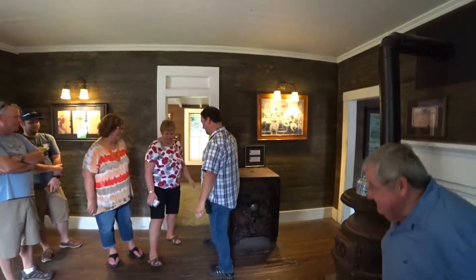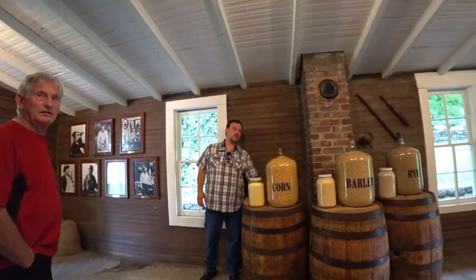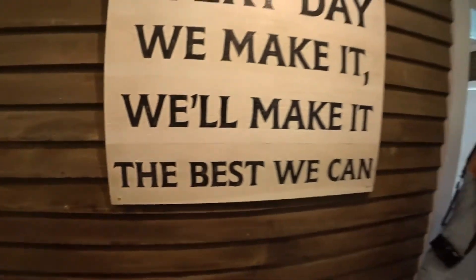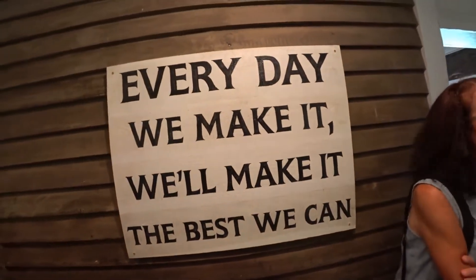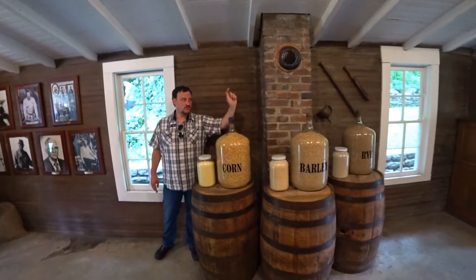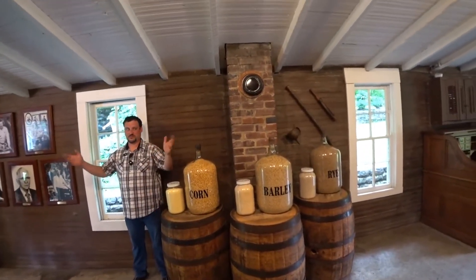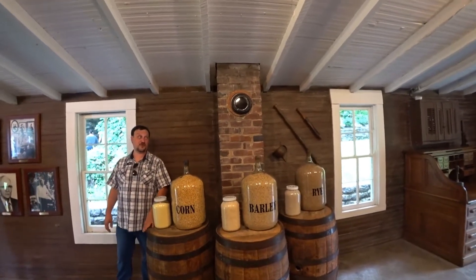Jack was 61 years old. The sign behind them says, 'Every day we make it, we'll make it the best we can.' That was a Jack saying and something we still say today. Now, if y'all want the recipe to Jack, here you go: corn, barley, rye, yeast, cave spring water. That's it. That's practically a health drink.